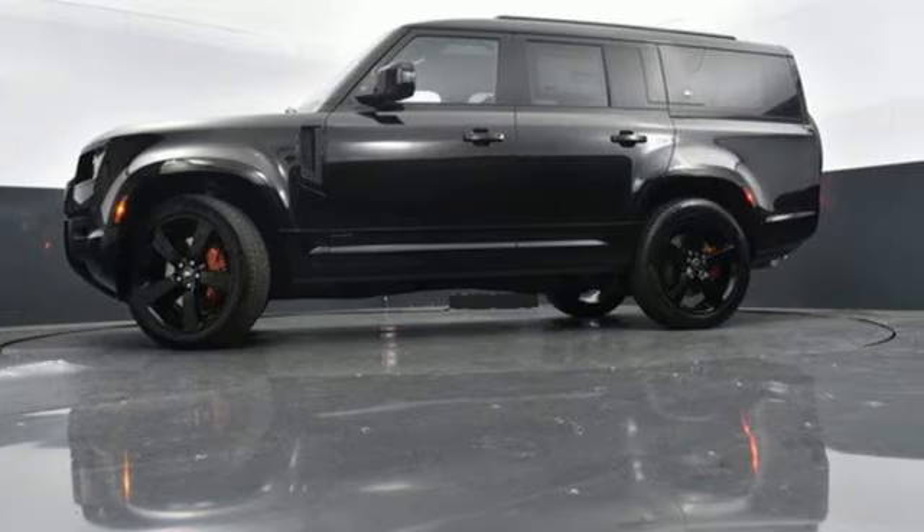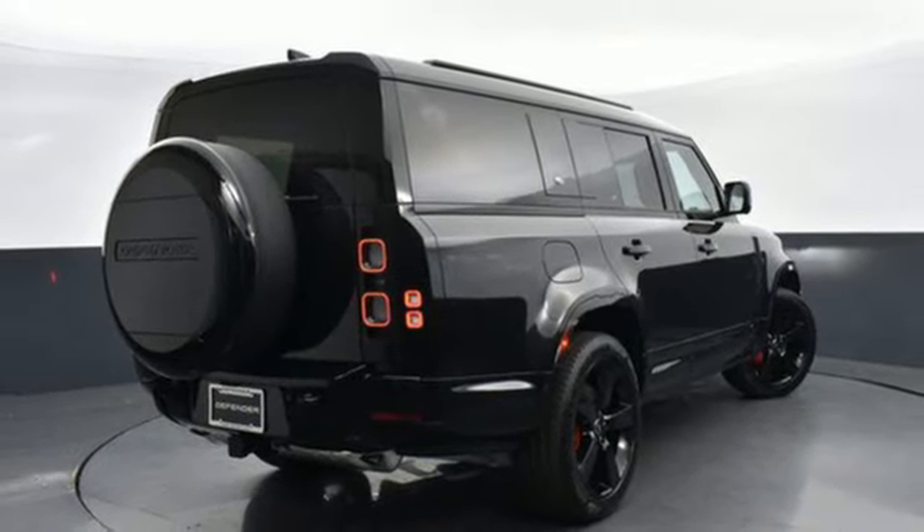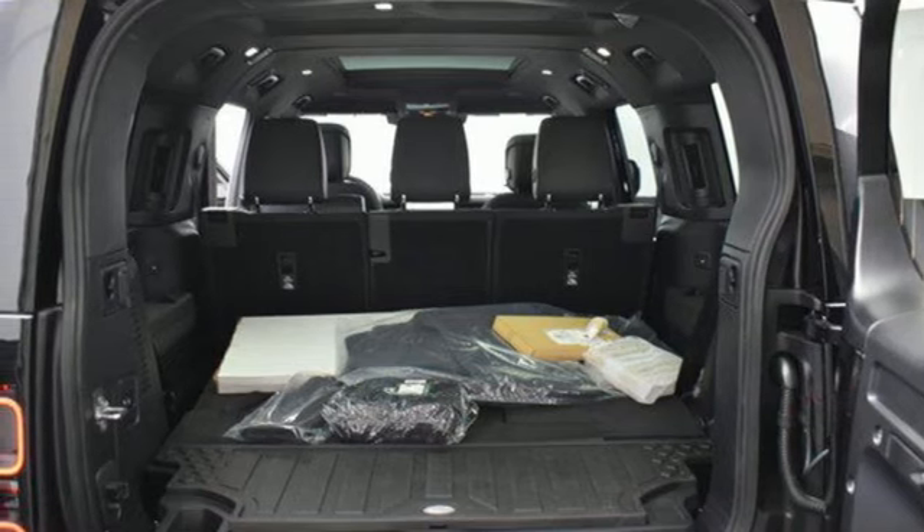Heated and Ventilated Bucket Seats, Streaming Video Feed Rearview Mirror, Streaming Audio, Memory Exterior Door Mirror Settings, Dual Zone Climate Control.